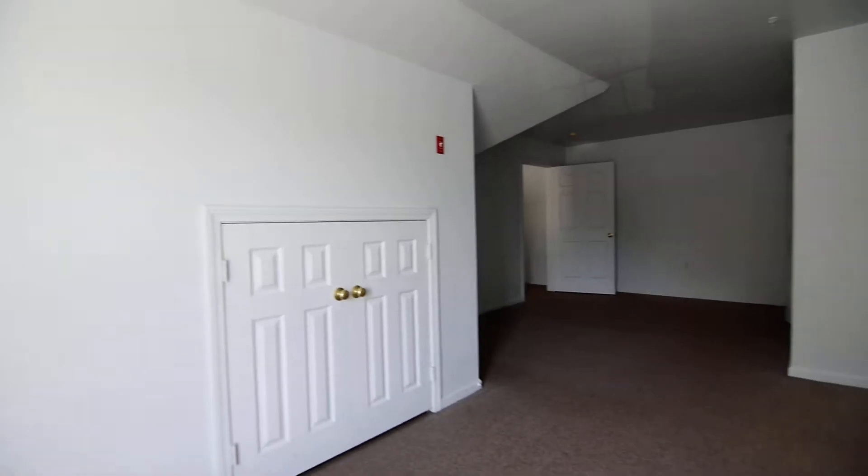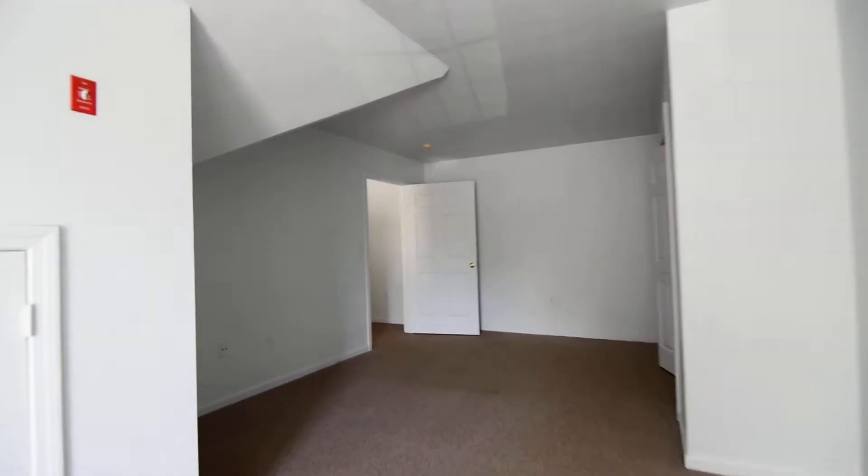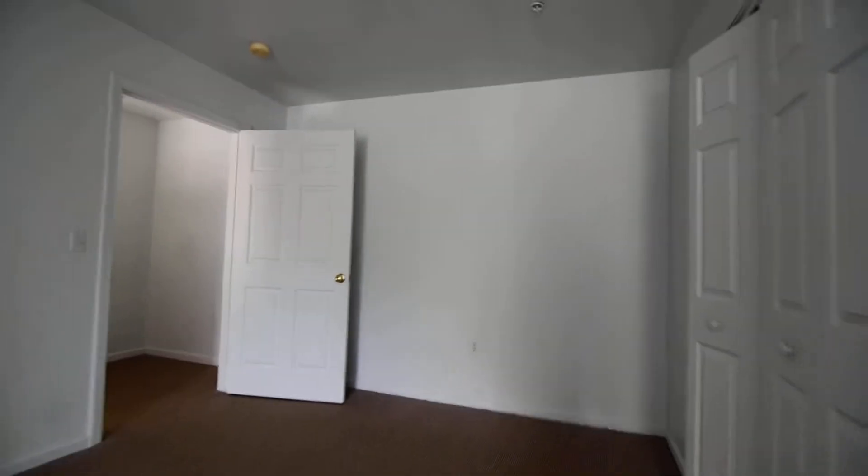This is the upstairs bedroom. Nice size closet to the right — check that out.